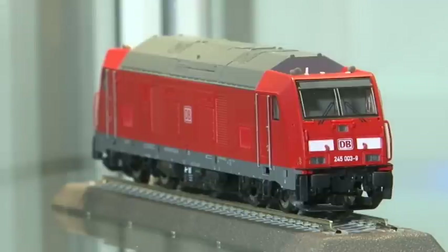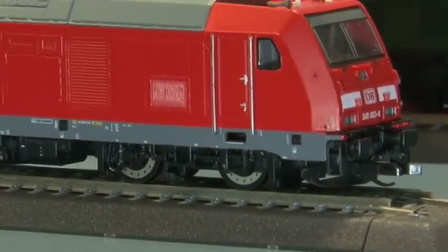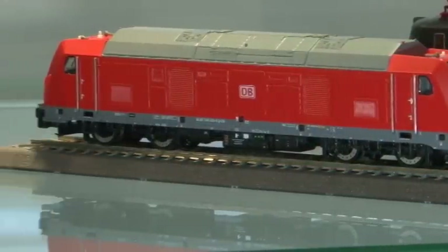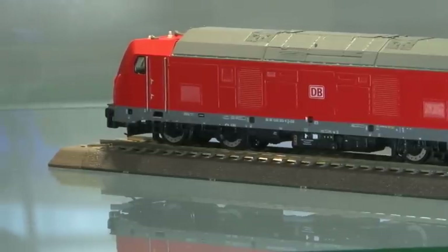Im TT-Bereich gibt es auch eine Diesellokomotive als Neuheit: die Baureihe 245, die vor zwei Jahren auf der Innotrans neu vorgestellt wurde. Wir haben sie letztes Jahr schon angekündigt und konnten sie jetzt relativ zügig umsetzen – komplett formneu. Sie kommt voraussichtlich schon zur Jahresmitte in die Auslieferung.